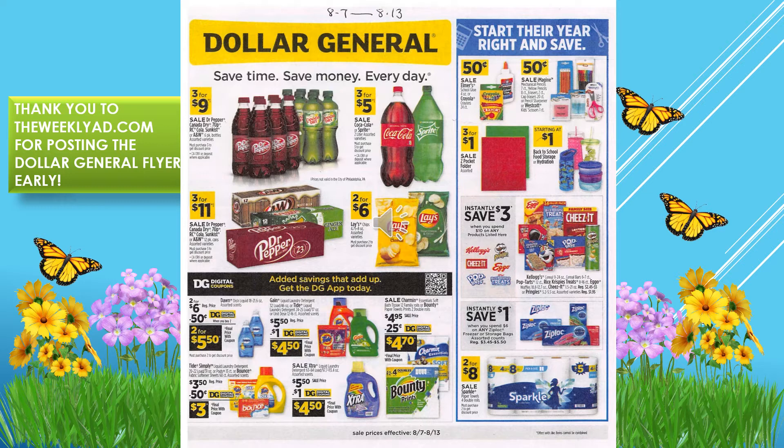We have the Dr. Pepper, Canada Dry, Sun-Kissed, and A&W six packs at three for $4.99. We have the A&W, Ginger Ale, Dr. Pepper, Sun-Kissed 12 packs three for $11. We have the Coke products three for $5 on two-liters.